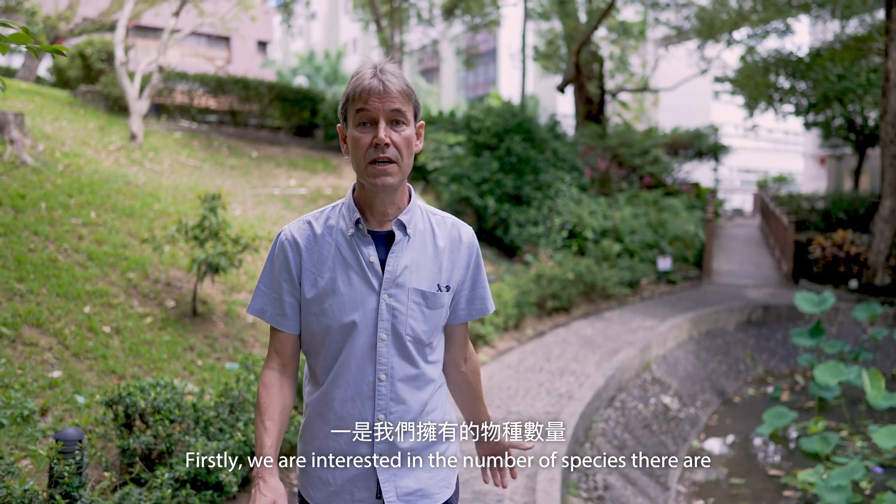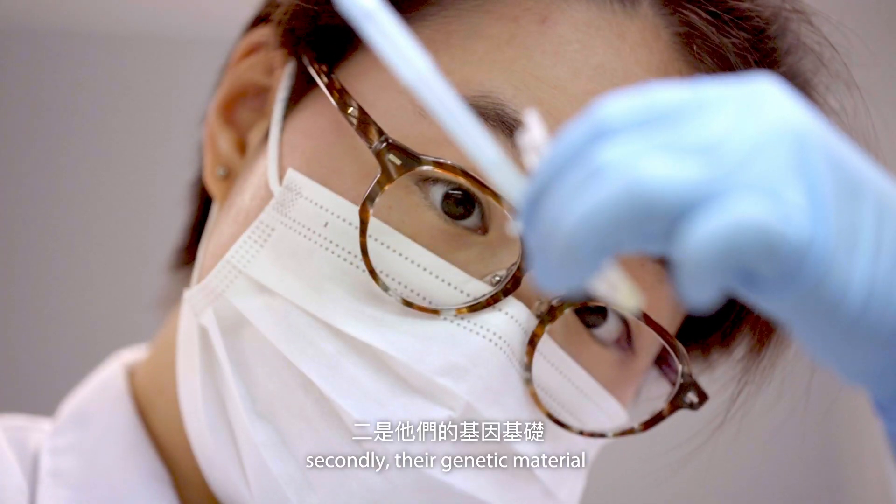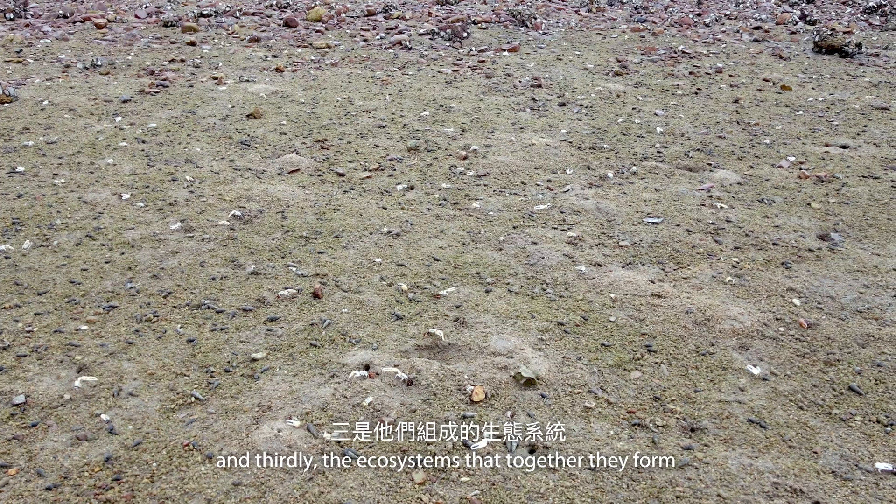Firstly, we're interested in the number of species there are. Secondly, their genetic material, and thirdly, the ecosystems which together they form.